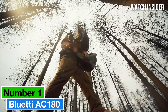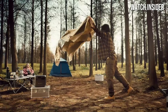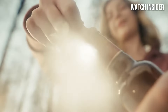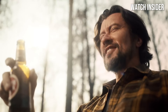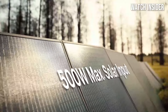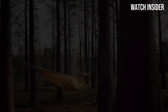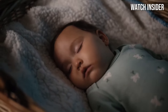Number 1: the Bluetti AC180 stands out as a top contender in the power station market. After extensive testing in various outdoor settings and emergency scenarios, it's clear that this unit is engineered for both convenience and performance. The AC180 boasts an impressive battery capacity of 1800Wh, making it suitable for a wide range of applications, from camping trips to powering essential appliances during a power outage. Its versatility is further enhanced by multiple output options, including AC outlets, USB ports, and a DC car port, allowing you to charge or power several devices simultaneously.